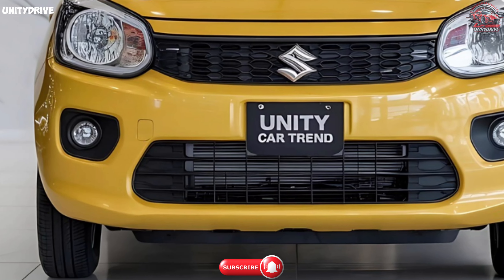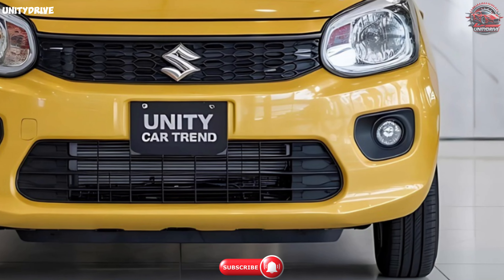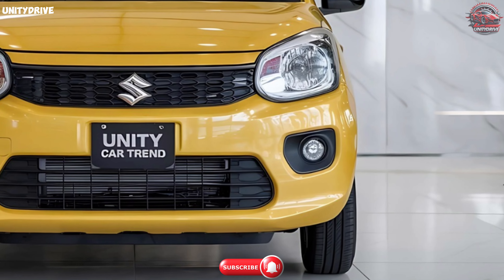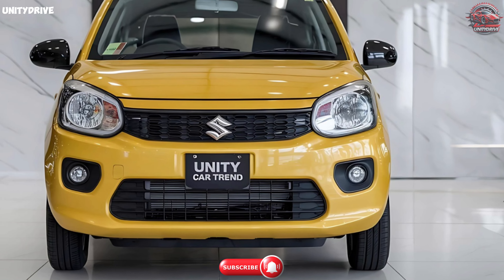Welcome to my YouTube channel. Today we're taking a close look at the 2025 Maruti Suzuki Alto K10, a compact car that perfectly blends style, comfort, and safety at an affordable price.